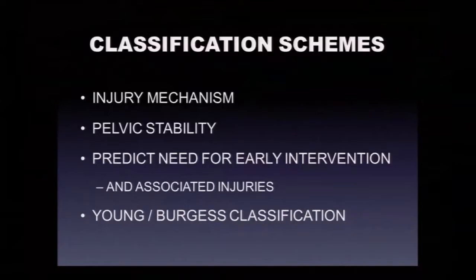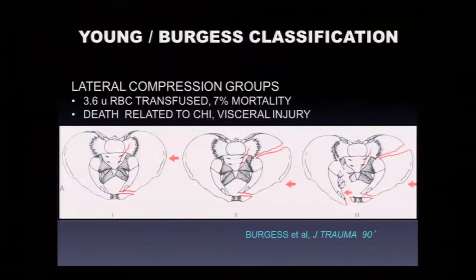The Young-Burgess classification is our workhorse. In the lateral compression group, the LC1 injury has a spectrum of instability — posteriorly an incomplete sacral fracture and anteriorly horizontal rami fractures without much pelvic deformity. These are sometimes treated with toe-touch weight bearing if the sacral fracture is complete but not displaced. These lateral compression injuries are actually the most common.